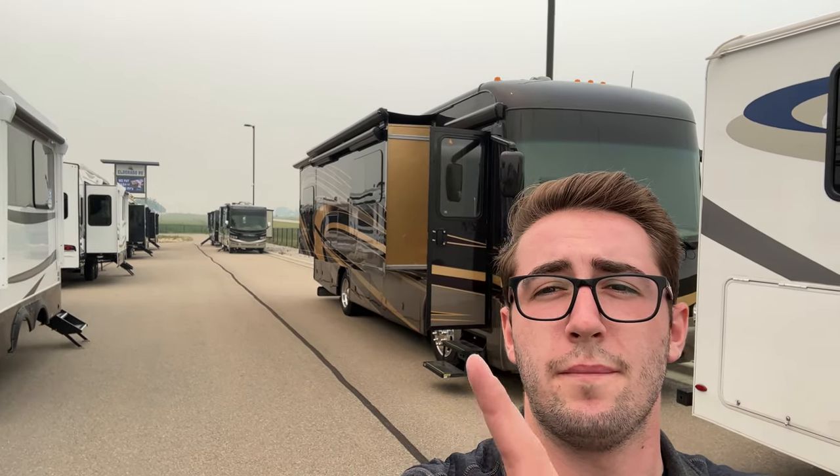Hey folks, it's Evan here at El Dorado RV. Today I'm going to take you through this amazing 2018 Forest River Berkshire 34 QS diesel. Let's go have a look.